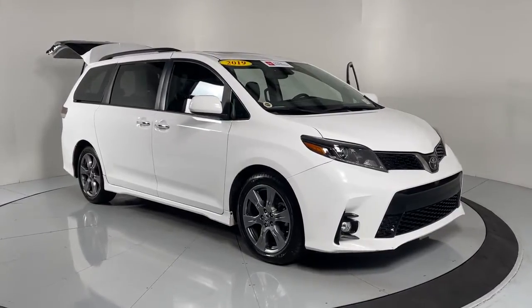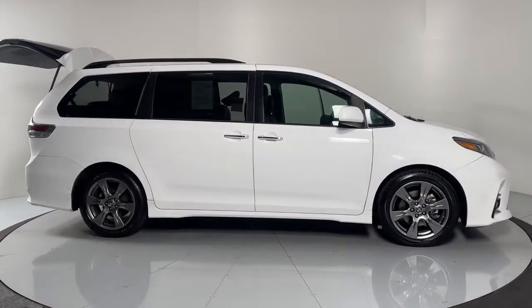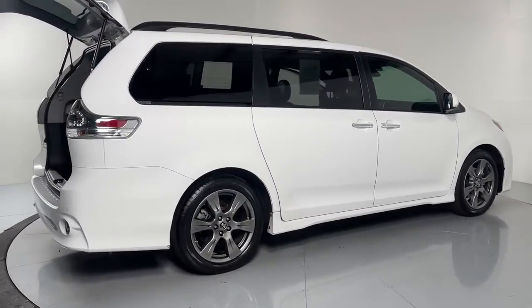Get acquainted with the 2019 Toyota Sienna. This vehicle still has fewer than 25,000 miles on the clock, so it won't last long. Take peace of mind along on every family drive when you're in this stylish Sienna.